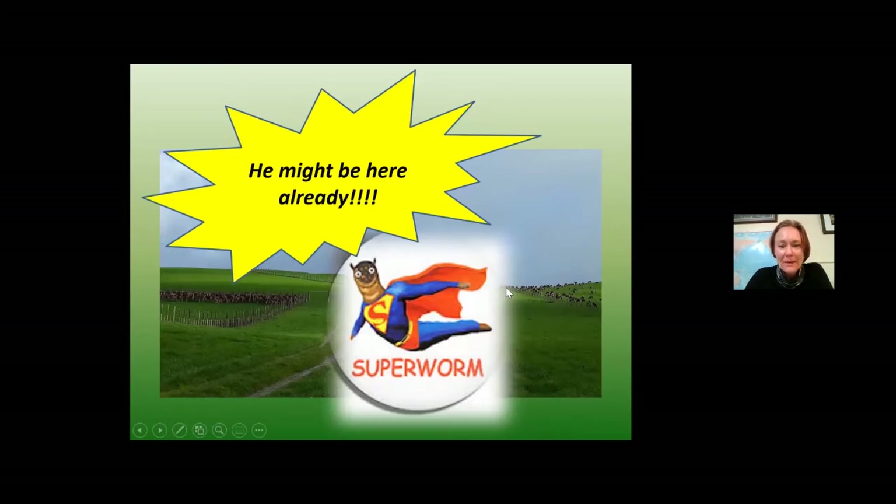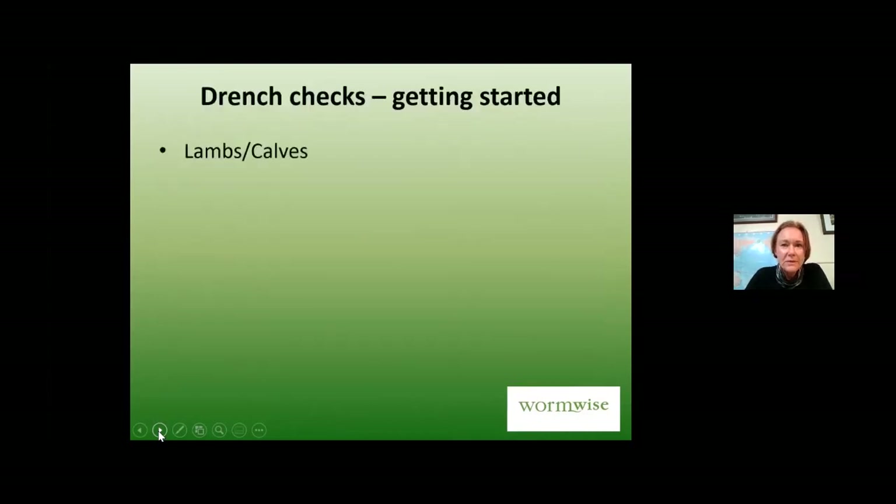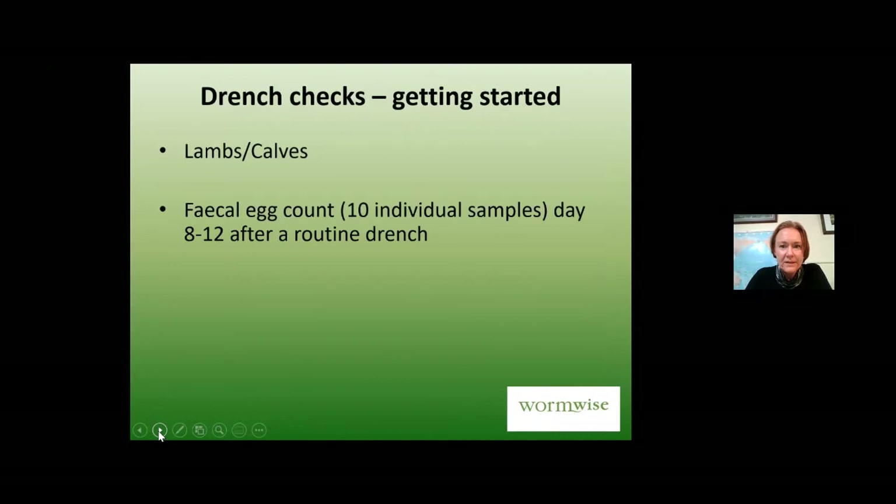We can do a full faecal egg count reduction test — half of the farmers here have done that, which is great. Those of you who've done a reduction test will already know about drench checks, where you do your routine drench on a group of lambs or calves and then take samples to check results.